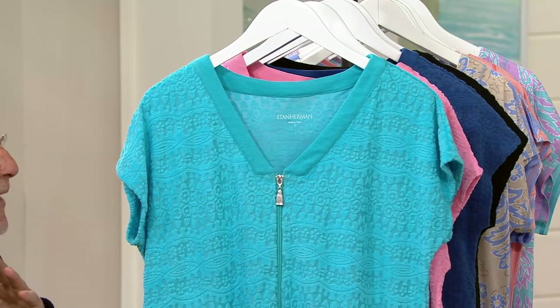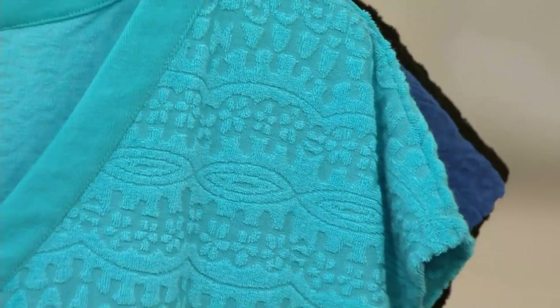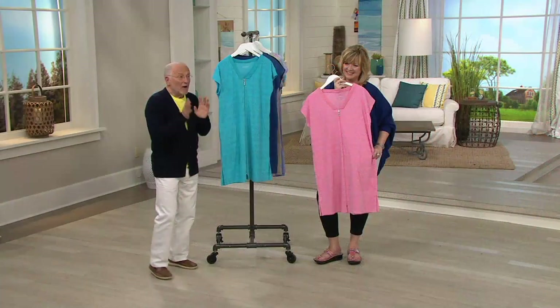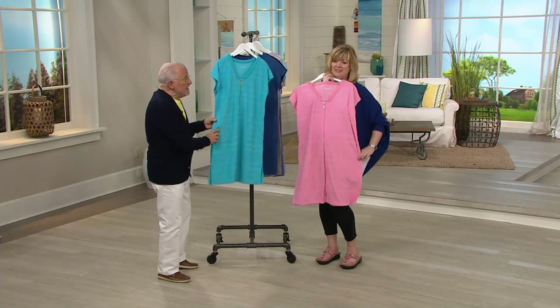It's funny, we were talking about butterflying before. We butterfly in the spring, we cocoon in the winter. I get more calls from people saying, give me a zip terry lounger that I can run around the house in, that I could go shopping in, that I could wear as a bathing suit cover-up.